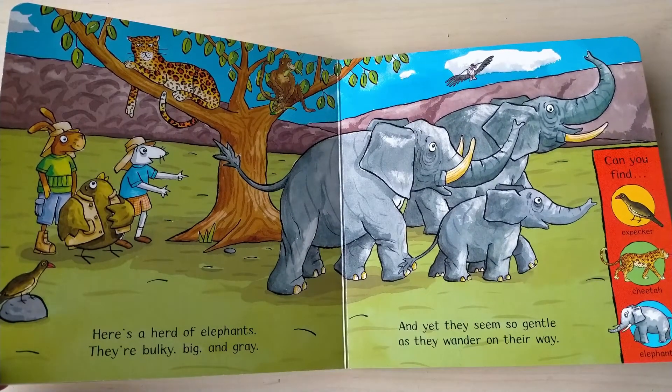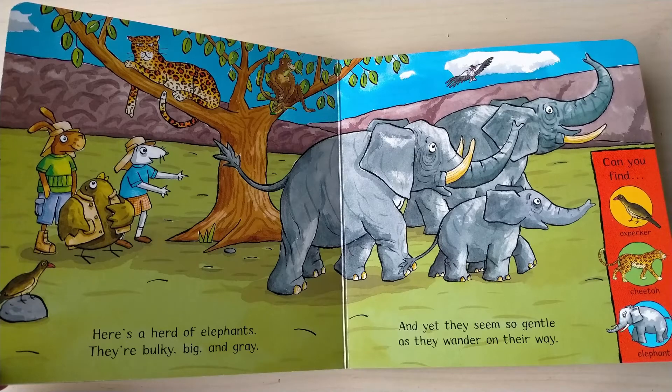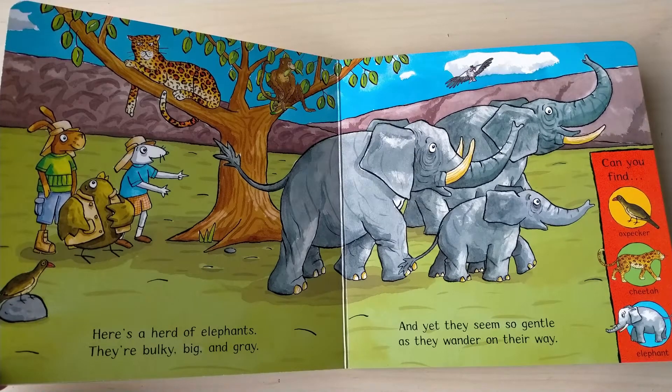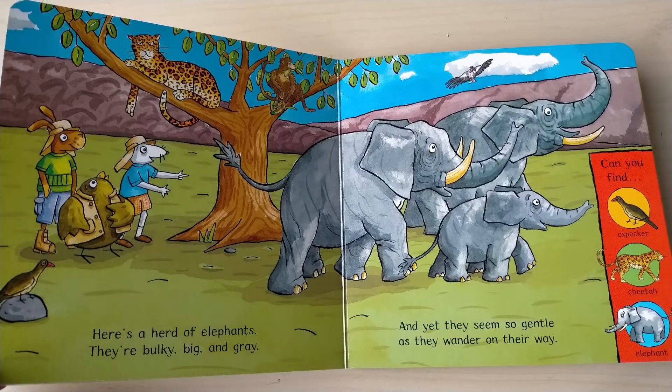Here's a herd of elephants, they are bulky, big and gray, and yet they seem so gentle as they wander on their way. Can you find oxpecker, cheetah, elephant?